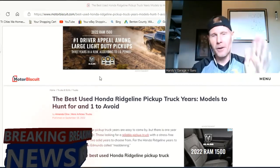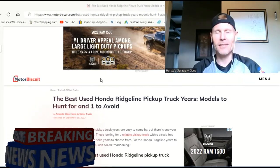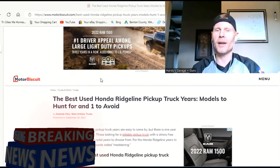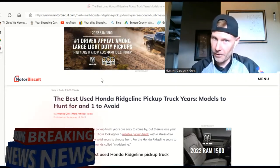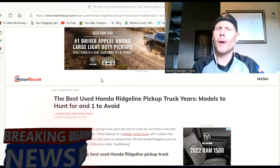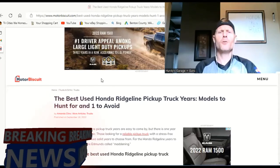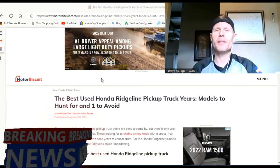The headline here is the best used Honda Ridgeline pickup truck years — and what models to avoid. Let's dig into it right now and find out who the winner is and who's going to be the loser.